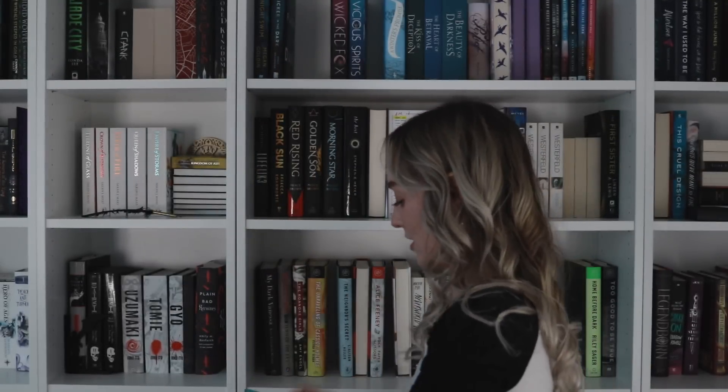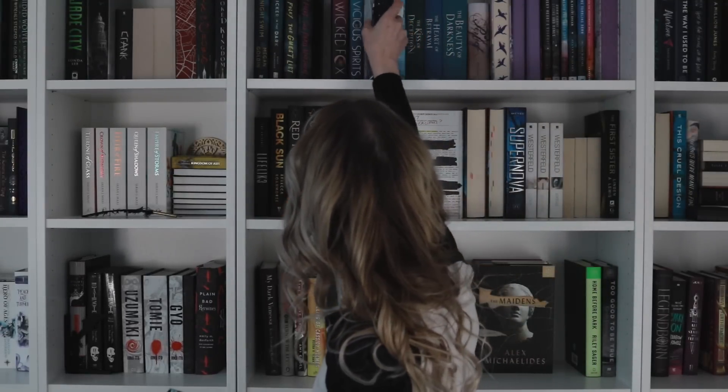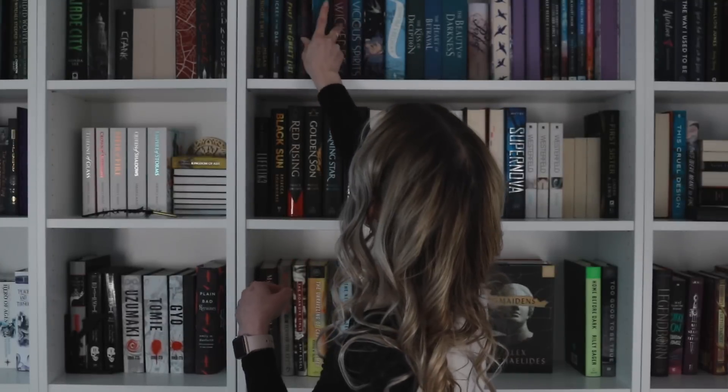The Fairyloot edition of Daughter of the Moon Goddess by Sue Lynn Tan - this is such a stunning book. I had so many issues trying to figure out which direction I wanted to point it in. Same with The Darkening by Sunya Mara, also the Fairyloot edition. And two Lucy Foley books: The Paris Apartment and The Guest List.